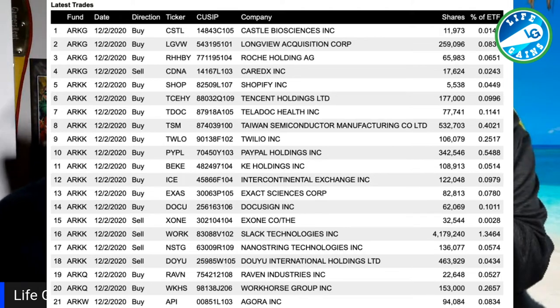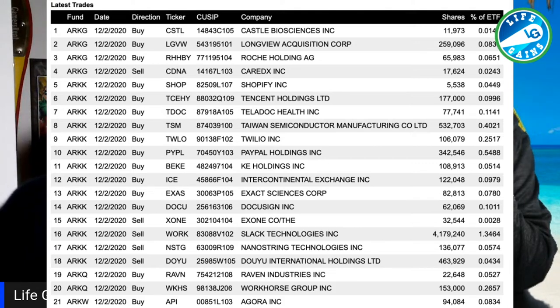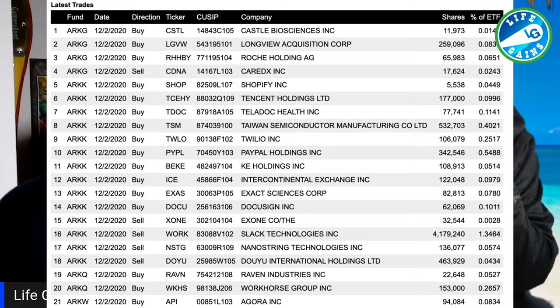I would encourage everybody watching to sign up for their email list — see what they're buying and selling, and see if you can incorporate that into your trading model. If you ever see something on this list that they've bought twice in one day across any of their ETFs, that's probably something you want to buy for swinging or a long-term hold.